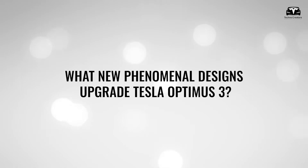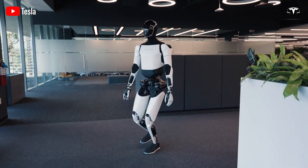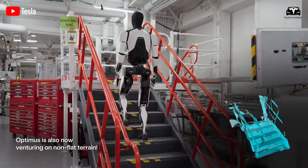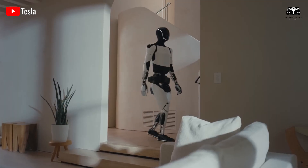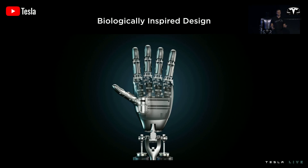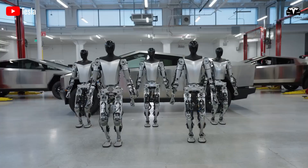What new phenomenal designs upgrade Tesla Optimus 3? Elon Musk unveiled groundbreaking insights into the Optimus Gen 3 humanoid robot, emphasizing a paradigm shift toward complete in-house design and manufacturing of every motor gearbox, power electronics, control electronics, sensors, and mechanical elements. This approach marks a phenomenal upgrade from previous generations, where Gen 1 and Gen 2 relied on a mix of off-the-shelf and custom parts. Musk described Gen 3 as finally the right design with no significant flaws, leveraging Tesla's expertise in EVs, AI, and high-volume manufacturing to create a robot capable of transforming industries from manufacturing to homemaking.